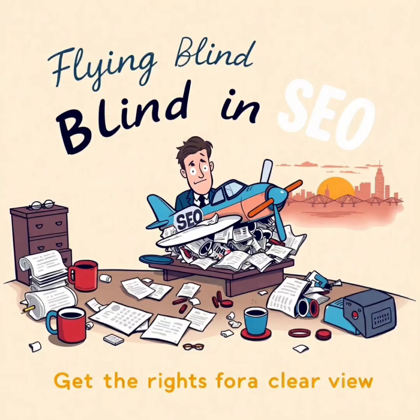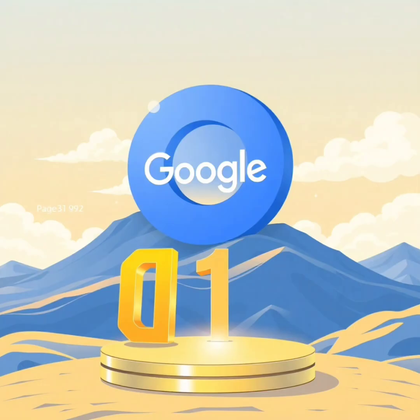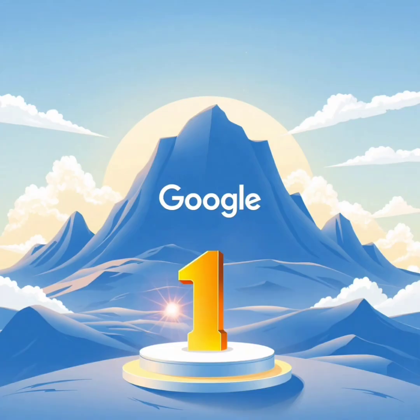But here's the catch: without the right tools, you're flying blind. Screaming Frog and SEMrush serve different purposes, yet both are must-haves in modern SEO. So let's break the myths, update the data, and explore the future of search optimization.